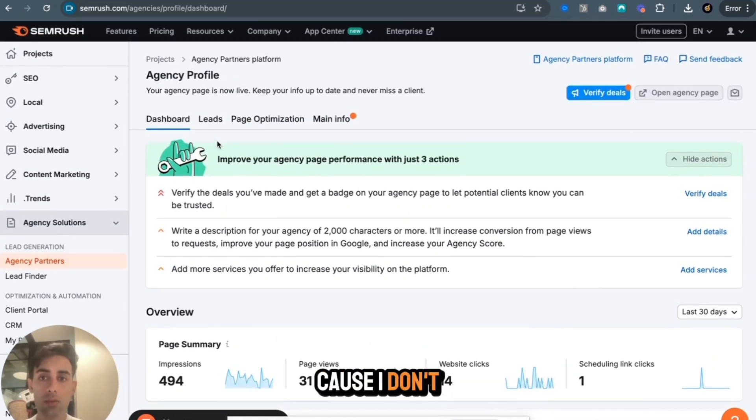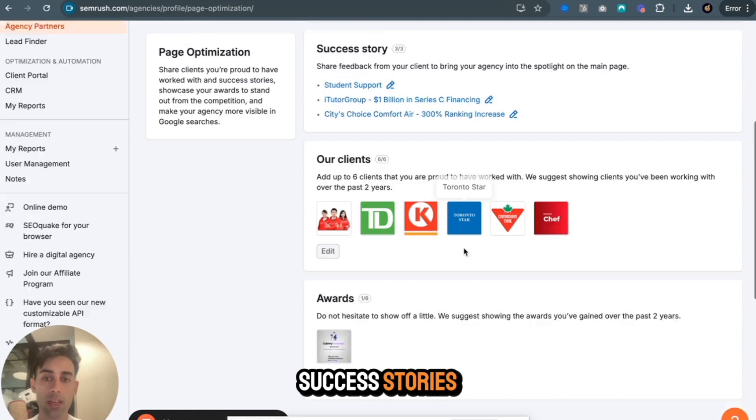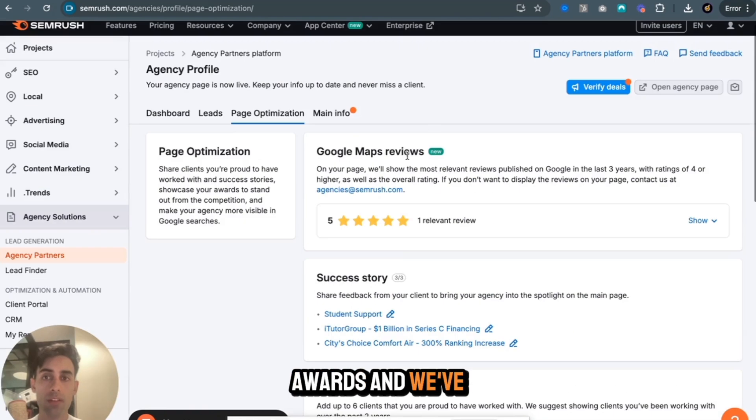I'm not going to go directly into the leads because I don't want to reveal anyone's information, but I will come back to that. There's a section where you can actually showcase all of your reviews, success stories, case studies, and awards. We've done that as well.